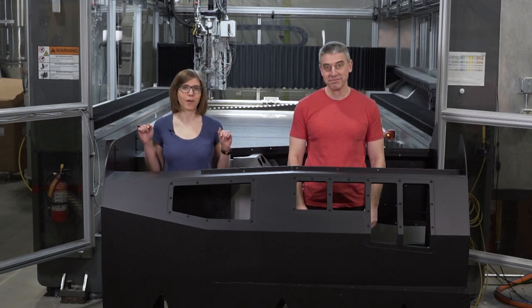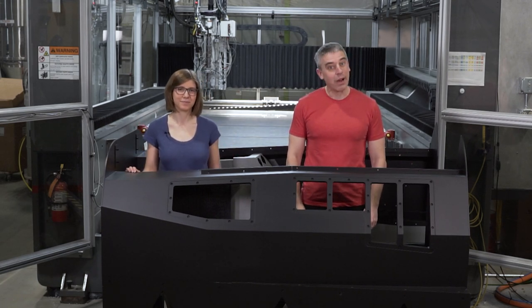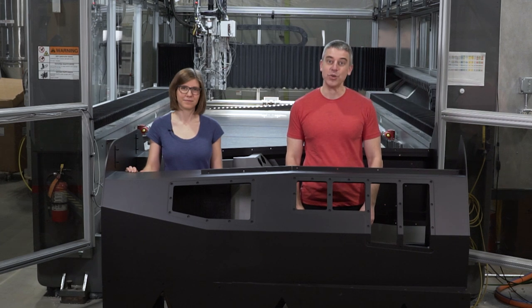This is our biggest 3D printed part yet. Find out what this is and how it was made on this episode of The Cool Parts Show.